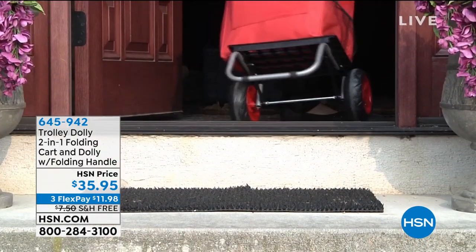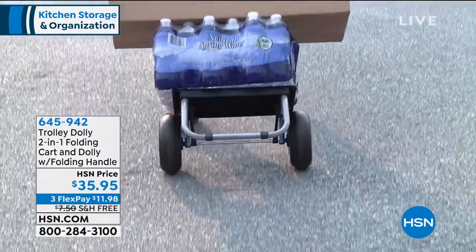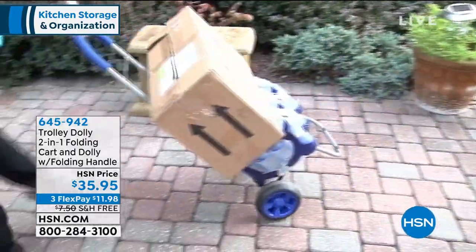I have colors in black, Merlot, Serenity, Ultraviolet. We'll go through that again. These already have perfect reviews on HSN.com.